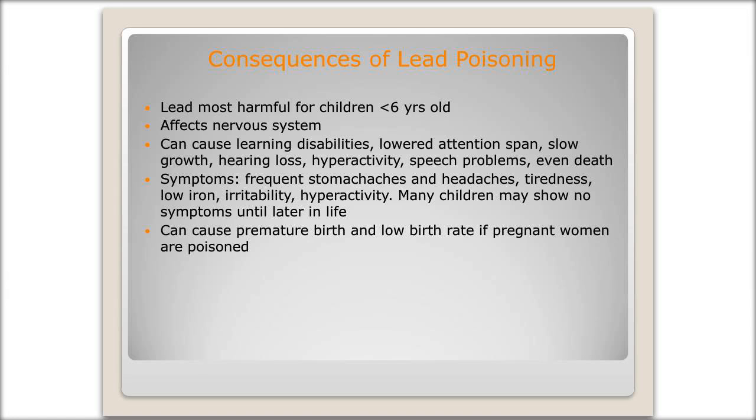Some symptoms are frequent headaches and stomach aches, tiredness and fatigue, low iron, irritability, hyperactivity, and aggression. Those can all be symptoms and warning signs that maybe we need to get this child checked out to see what their lead levels are. Unfortunately, many children may not show symptoms until later in life. That's why we always tell families to monitor behavior, pay close attention to your child's growth, are they developing as expected, and to let us know so that if they are experiencing any difficulties, we can refer them to appropriate services.